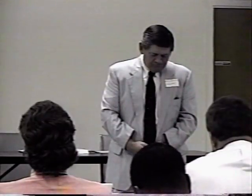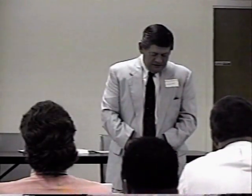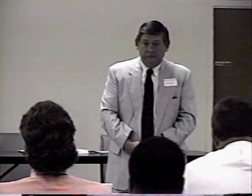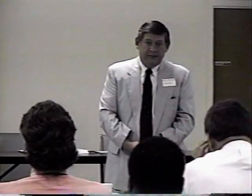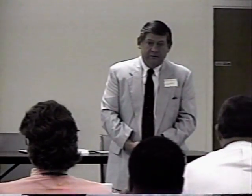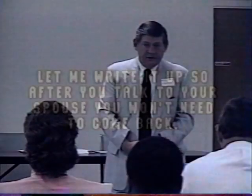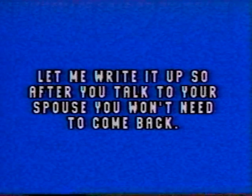The other thing is, in the case where you may want to sell them delivery, you may want to actually deliver it on approval. Now that can be an expensive process, but sometimes it's the only technique that works. You say, 'Let me go ahead and write this up — if your wife or husband doesn't like it, we'll take it back and exchange it.' That's pretty expensive, so I'd use that very sparingly, as a last resort. But it is one way to close the sale.